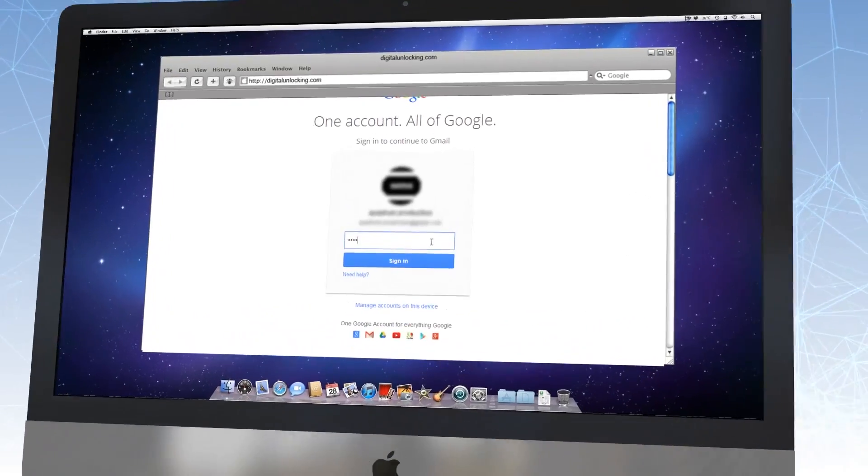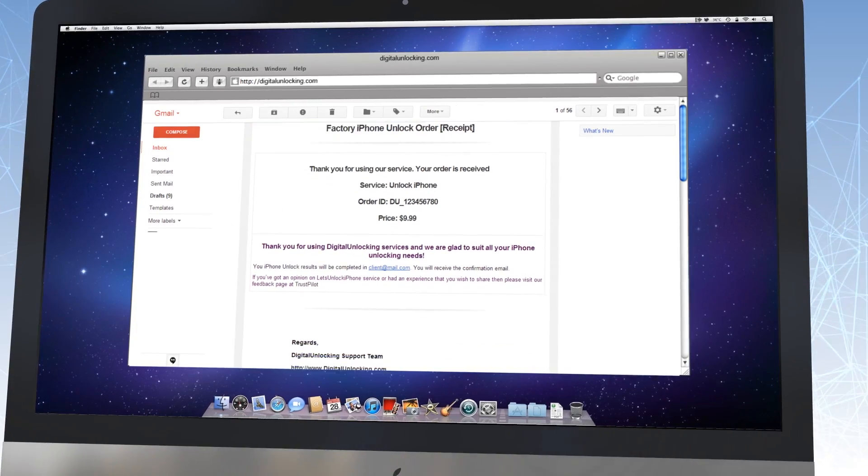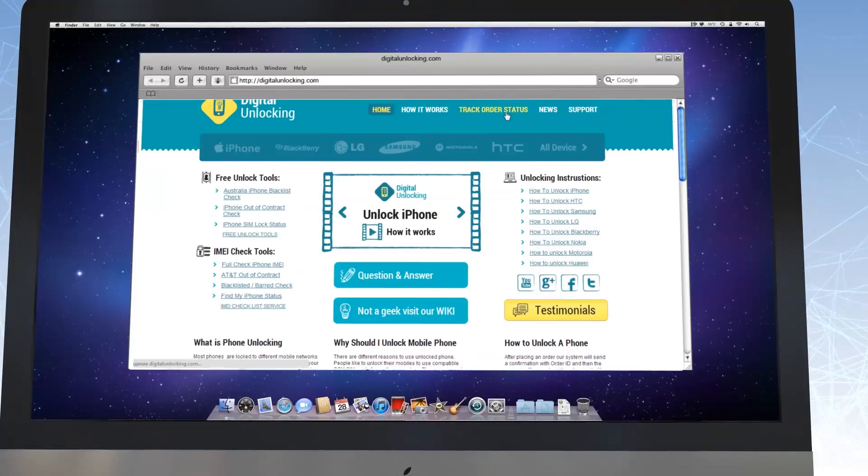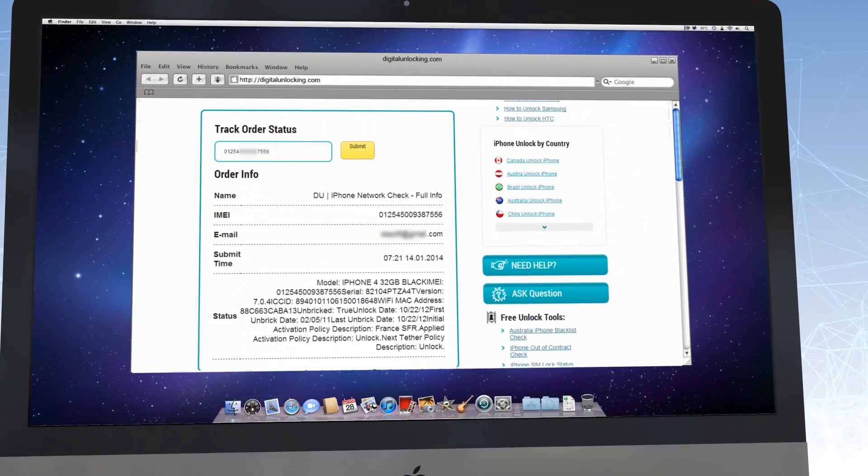Step 2. After you make an order, you will get an email confirming the order was safely and effectively approved and put in pending status. You can also use our Check Order Status option to track the unlock status of your device.